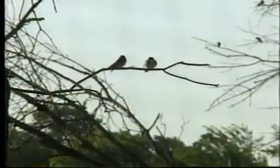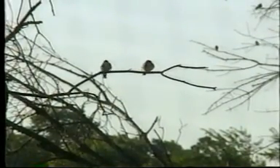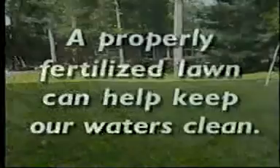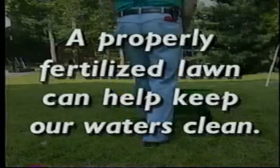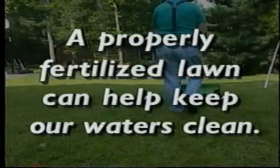Fortunately, there are some simple ways you can control this runoff and improve your lawn's health. A lawn fertilized at the right time and the right way can help clean up our rivers and the bay.